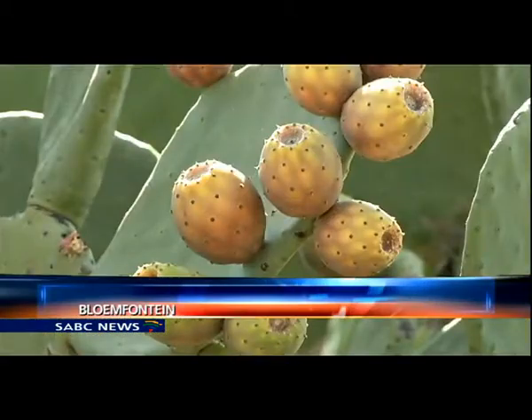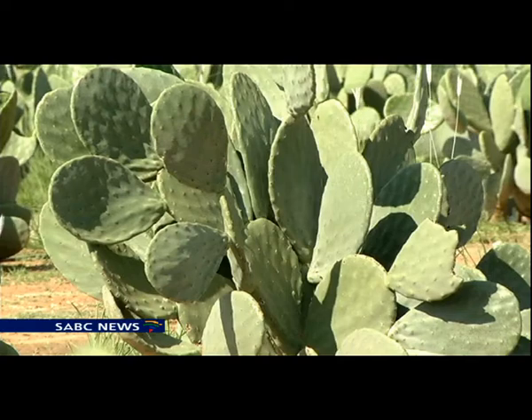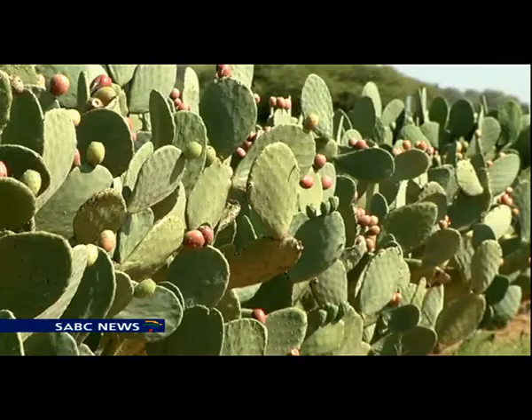A lone cactus bearing sharp spine-like thorns. The prickly pear is regarded as an invasive alien plant, but the new variety that's been developed is different. Scientists say that every part of the fruit can be used.